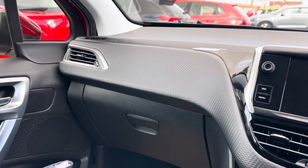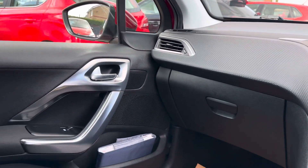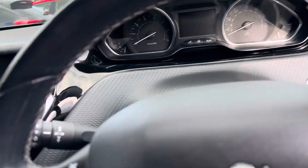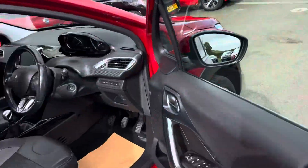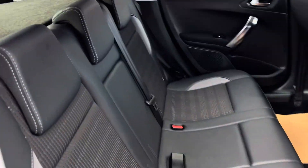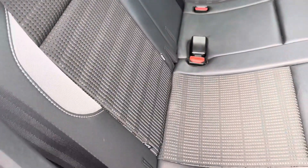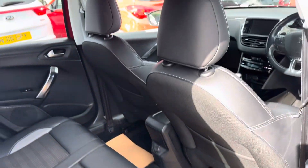It's got a carbon effect on the dash, which is quite nice. Moving to the back, you've got two ISOFIX ports so you can fit two child seats. It's also got the original mats as well.